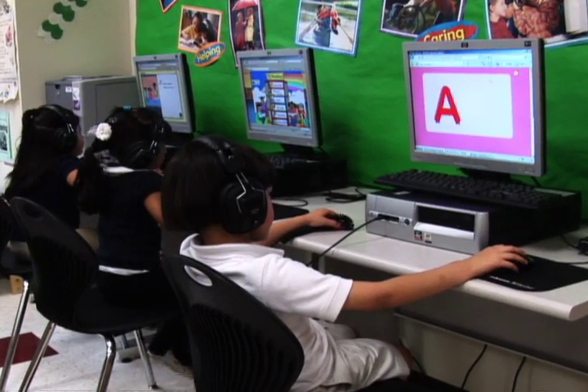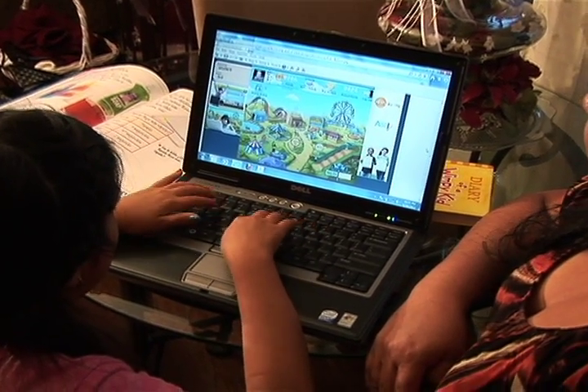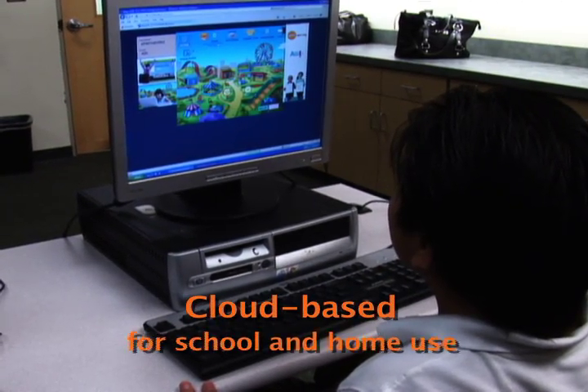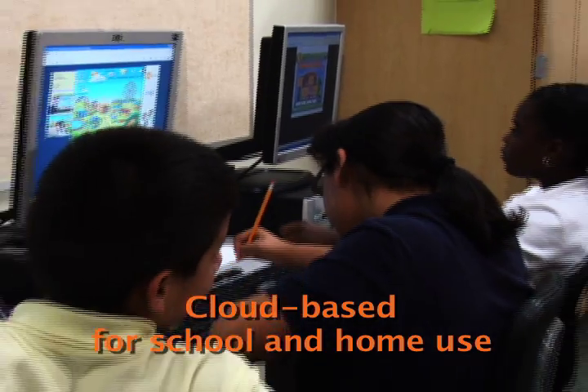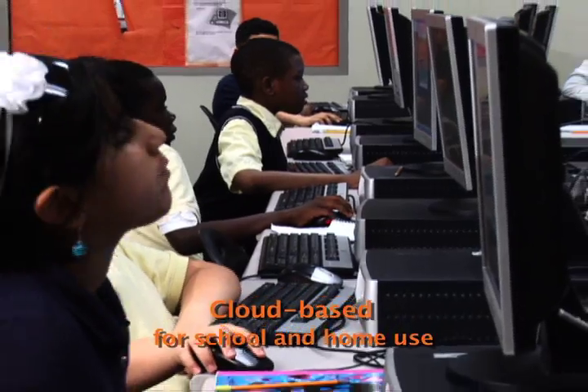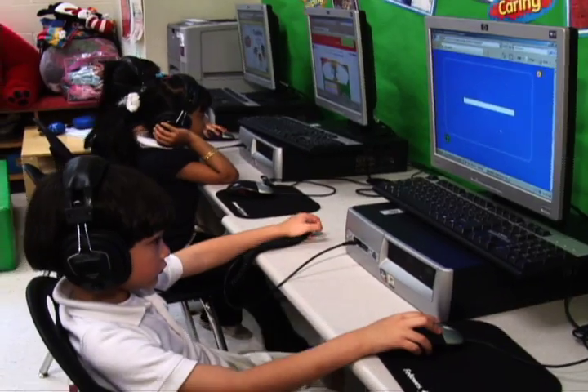In this new digital age, learning must be more accessible and available at any place and time. That's why HITN Learning is cloud-based for school and home use, allowing students to access the program wherever there is a computer and an internet connection — in class, at home, or in after-school facilities.